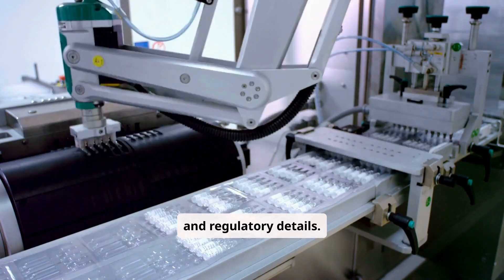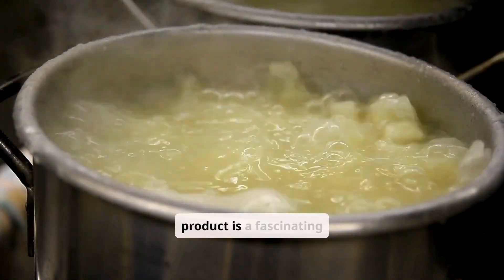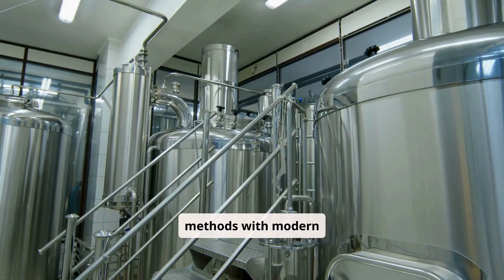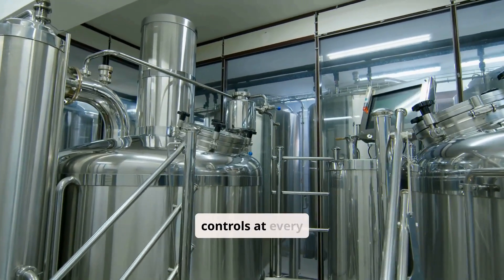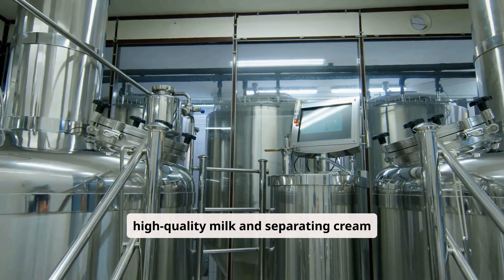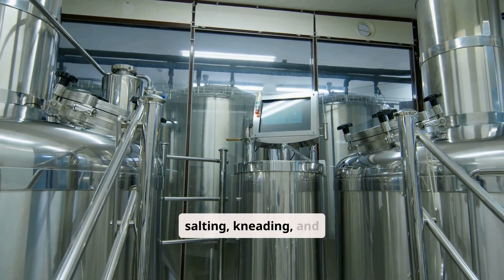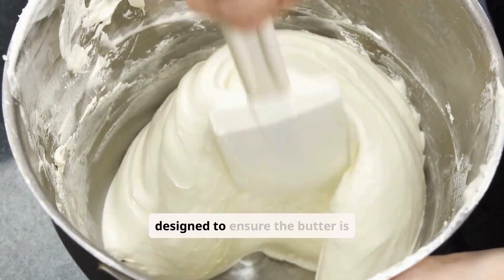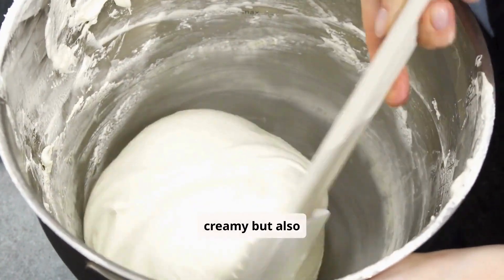The journey of butter from raw milk to the finished product is a fascinating process that combines traditional methods with modern technology. Factories utilize advanced equipment and strict quality controls at every step — from sourcing high-quality milk and separating cream, to pasteurization, churning, washing, salting, kneading, and packaging. Each stage is meticulously designed to ensure the butter is not only flavorful and creamy, but also safe and long-lasting.